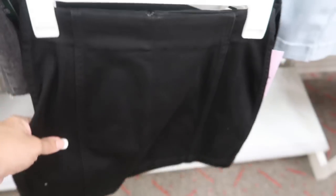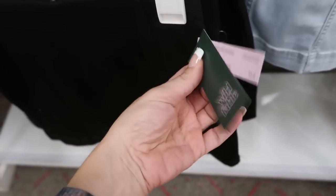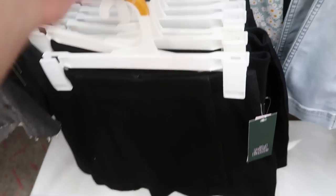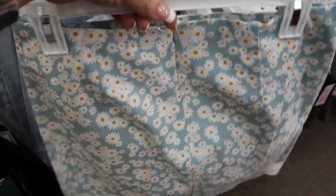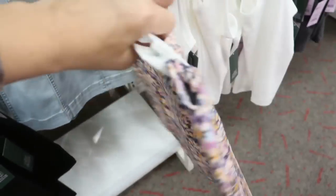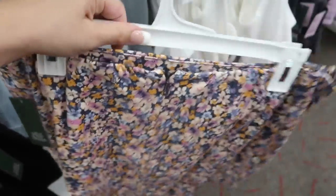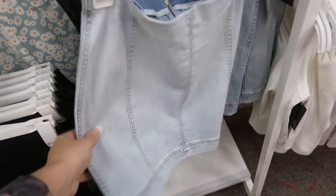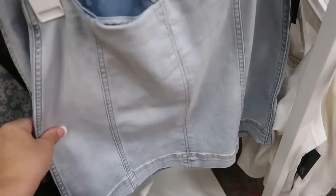These skirts look new. They are $17 and they have a black and then a couple florals — a blue and white daisy, and then a purple and blue toned floral. I think they have a matching tee that goes with this as well. And then there's also a denim, like a chambray light denim. It feels pretty stretchy.